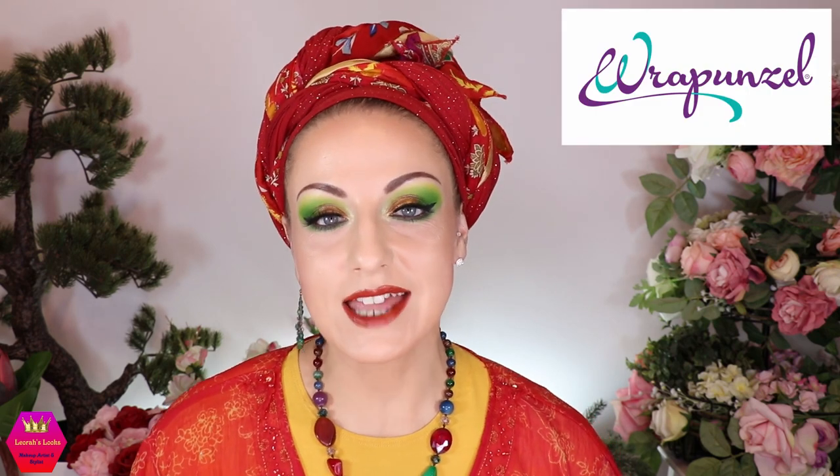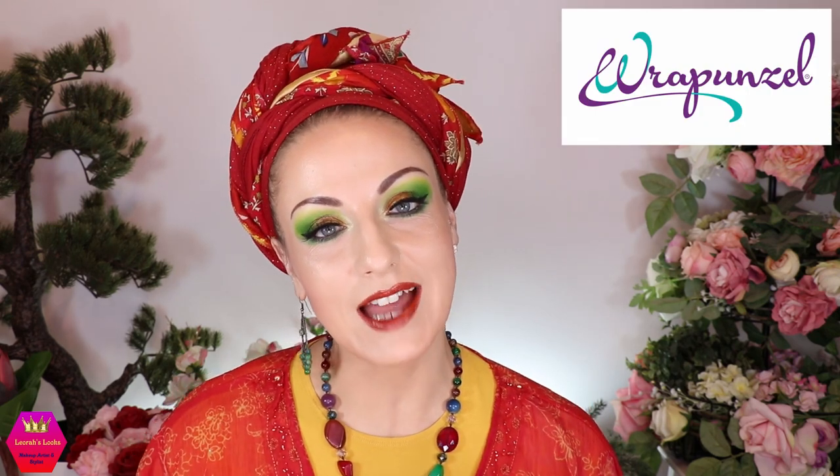Hi my lovelies, welcome back to my channel. For everybody who is new, I'm Leora and I'm so glad you found me. Welcome to today's video, which is another collaboration with Rapunzel. This is the wrap we're going to do today and I'm going to call it the Playful Elegance Wrap, because it is both elegant and playful — more playful or more elegant depending on which scarves you use.